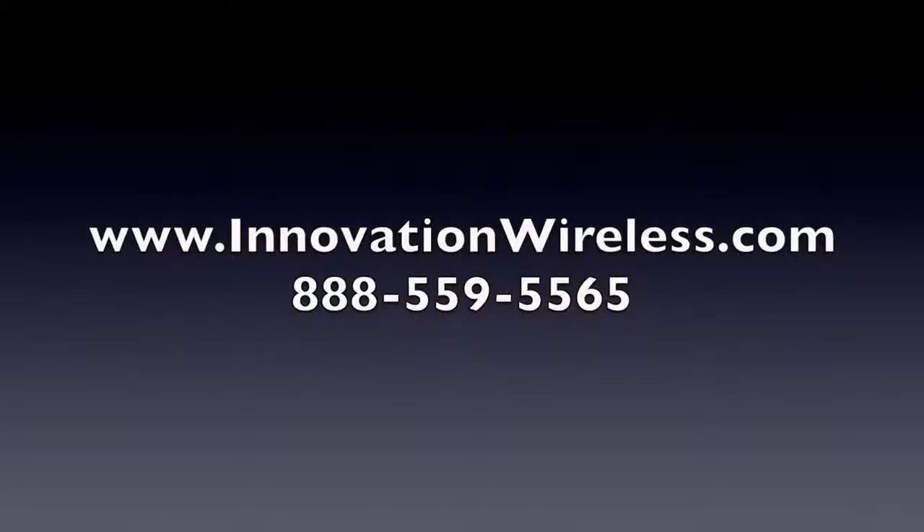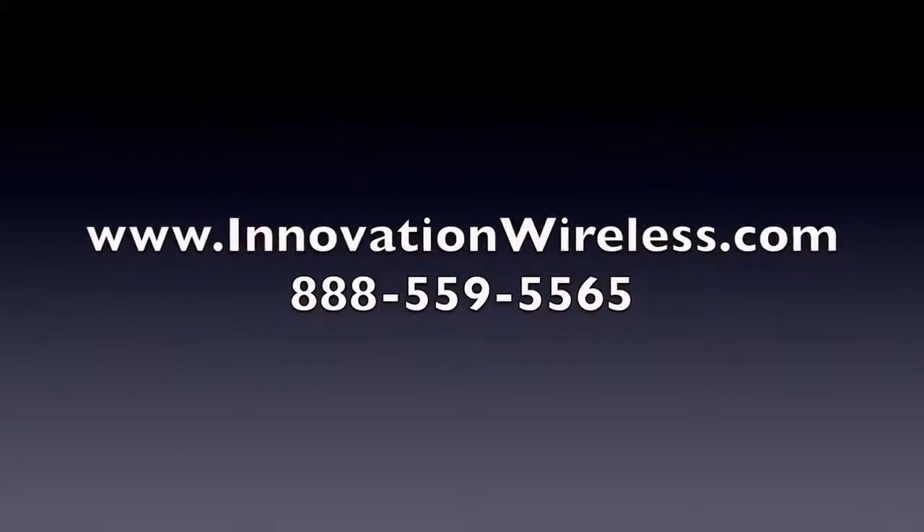The Kronosync transmitter can have a positive impact on your organization. From bell systems to clock systems to digital messaging, the Kronosync transmitter delivers it all wirelessly. Please visit us on the web at www.innovationwireless.com to see if the Kronosync transmitter can help you.